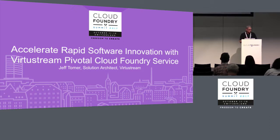From customer onboarding, from bootstrap through lifecycle management, the Virtustream PCF service is designed with security, scale, and availability as the primary objectives.